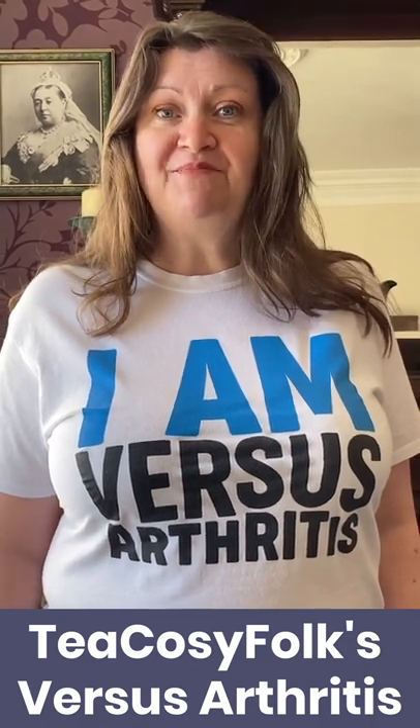Hello, I'm Susie Cowper of Tea Cozy Folk, and welcome to the vlog for March. This March I'm doing the March knitting challenge — hence the t-shirt, do you like it?